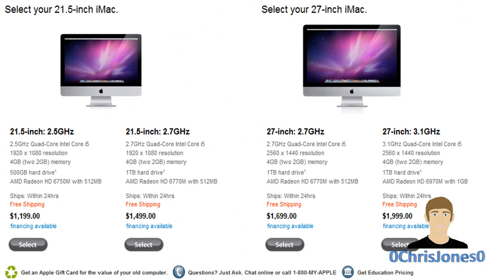It doesn't appear that Apple has really changed their pricing much. You will still get a 21.5-inch iMac for $1,200, or if you want to step up to the 27-inch, it will cost you $1,700.